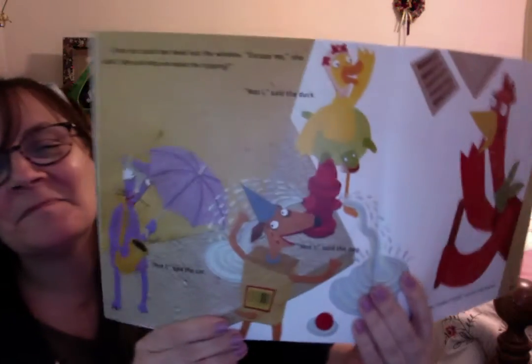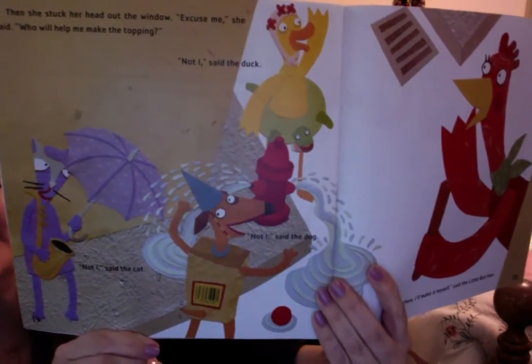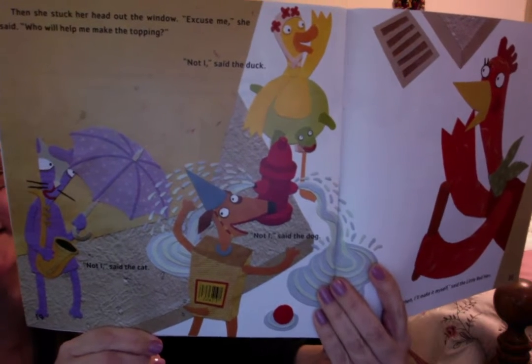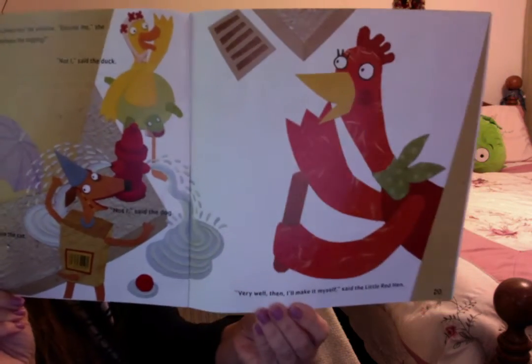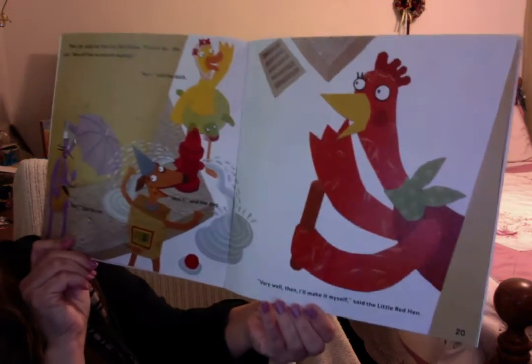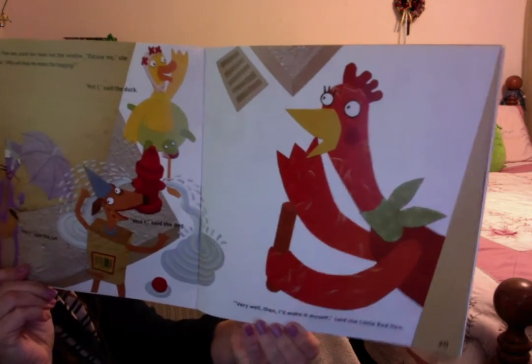Then she stuck her head out the window. 'Excuse me,' she said. 'Who will help me make the topping?' Not I, said the duck. Not I, said the dog. Not I, said the cat. 'Very well then, I'll make it myself,' said the Little Red Hen.